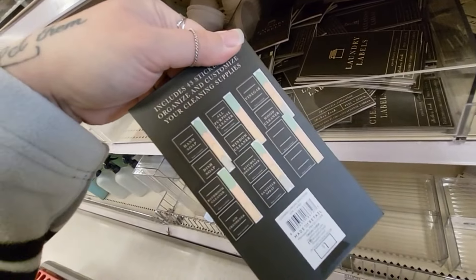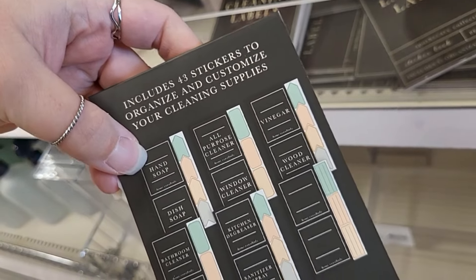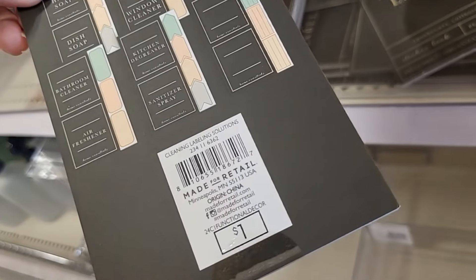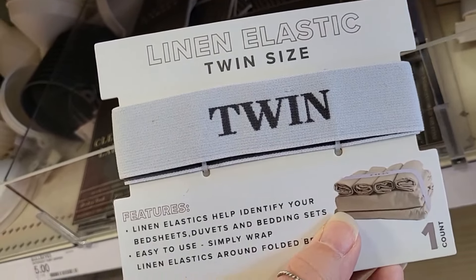Cleaning labels! All-purpose cleaner, window cleaner — this is cool. 43 stickers to organize and customize your cleaning supplies, just $1. I appreciate that.